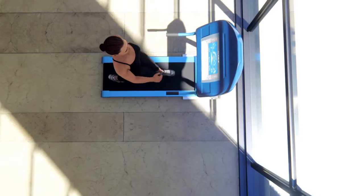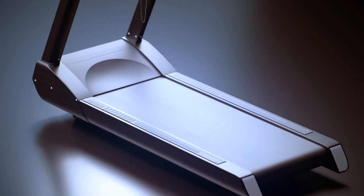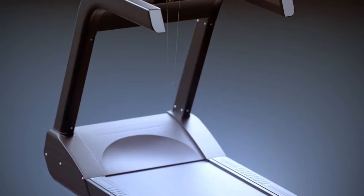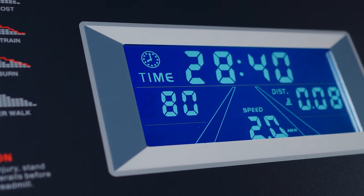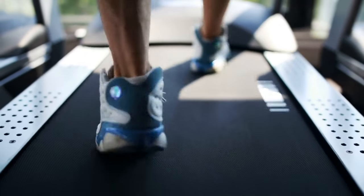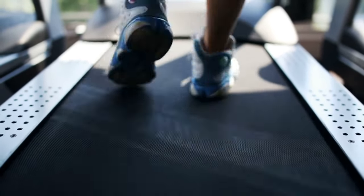The first thing you'll notice is the sleek design and user-friendly interface. Electric treadmills often come with touchscreens, allowing you to customize your workouts, track your progress, and even connect to virtual running courses. Another key feature is adjustable incline and speed settings, meaning you can simulate different terrains — from a gentle walk up a hill to an intense sprint on a flat road.